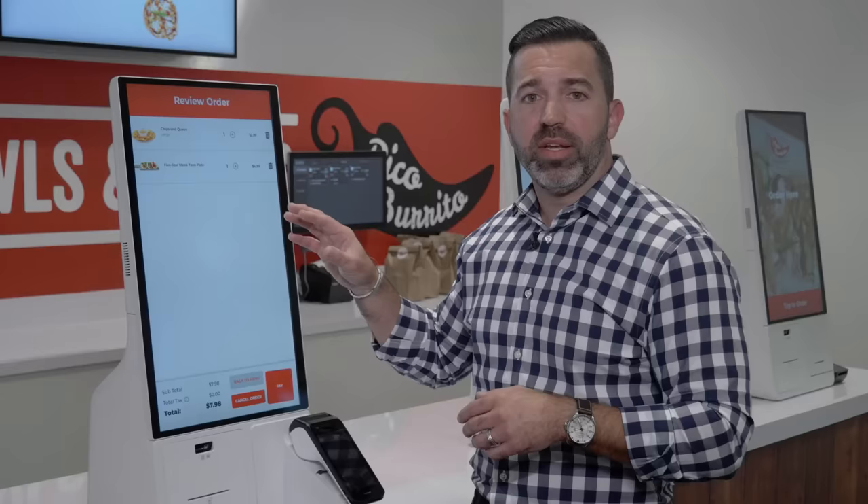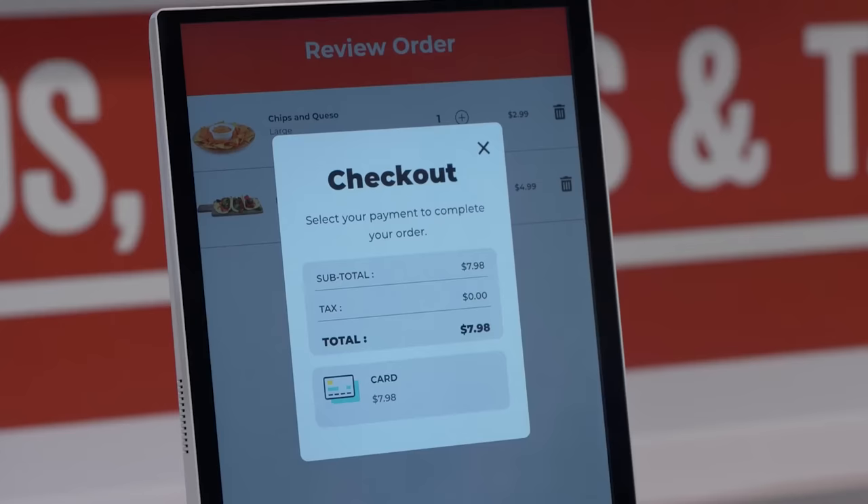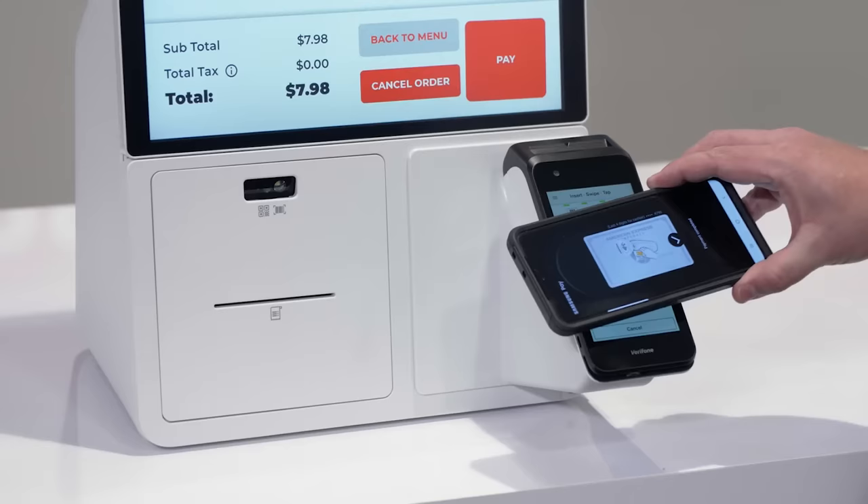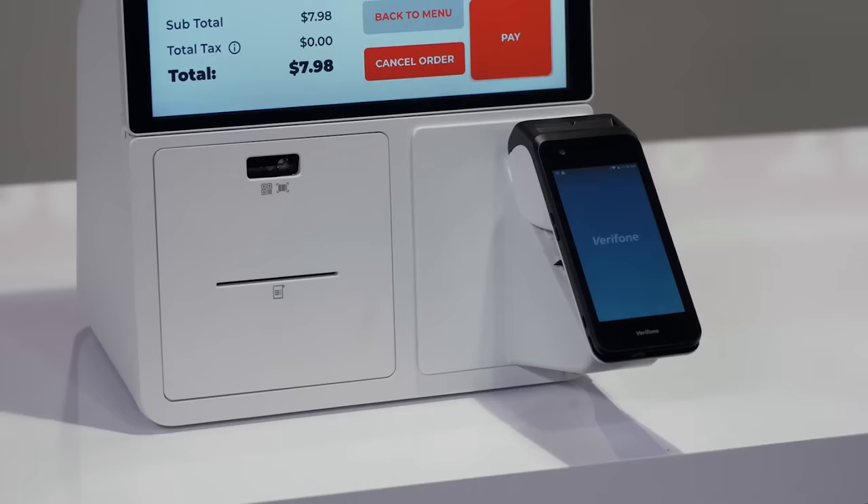I'll have an opportunity before I finalize my payment to see those items I've added and any modifiers I've included. At the checkout screen, we're presented with different options — cash, credit, Samsung Pay, Apple Pay, and other contactless payment solutions. So we're going to pay now.